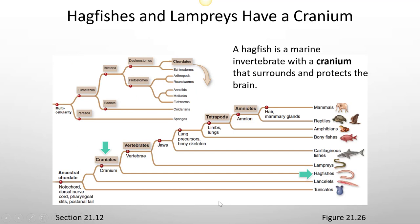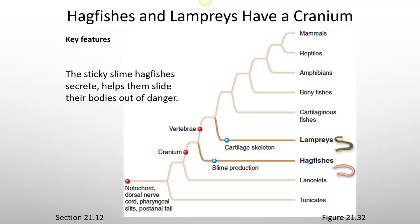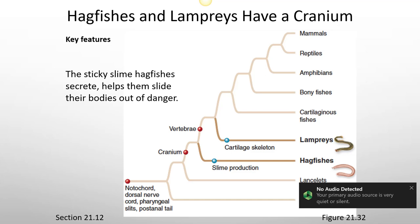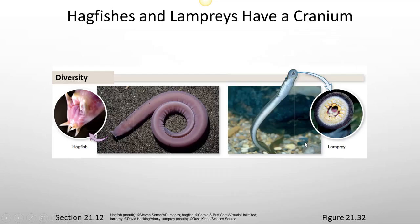Hagfishes and lampreys have a cranium — the development of the cranium differentiated these animals. Lampreys were the first chordates with vertebrae, which protected the spinal cord. The sticky slime hagfishes secrete helps them slide their bodies out of danger, so they have slime production. Lampreys have a cartilage skeleton. Here you can see a picture of a hagfish and a lamprey.